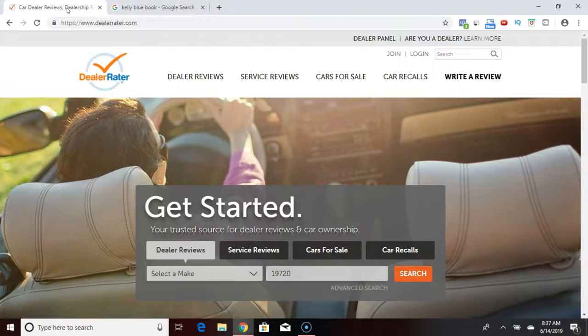Alright, I'm going to show you how you can pick the car salesman that you want to deal with when you go to the dealership. Please subscribe to my channel and give this video a thumbs up — it would help me out a lot. So what we're looking at here on my screen is a website.